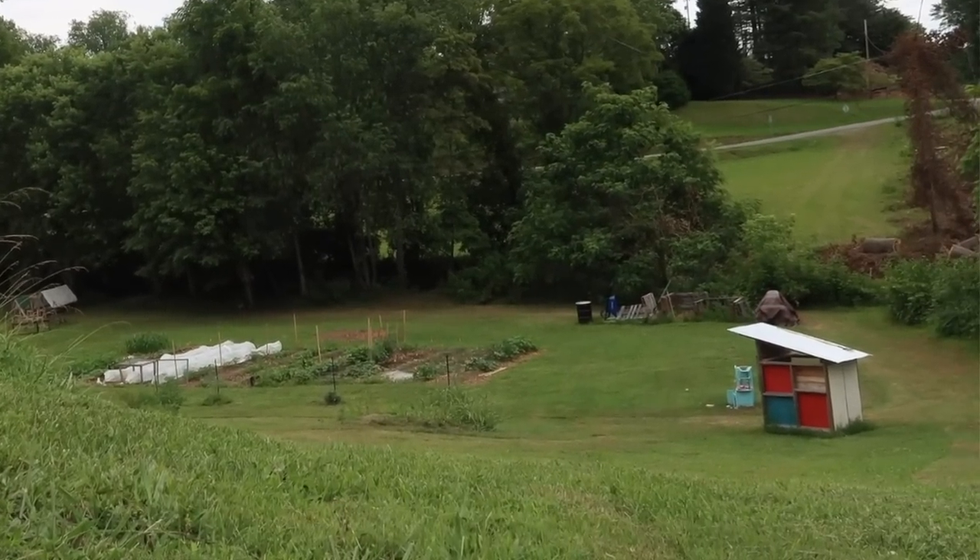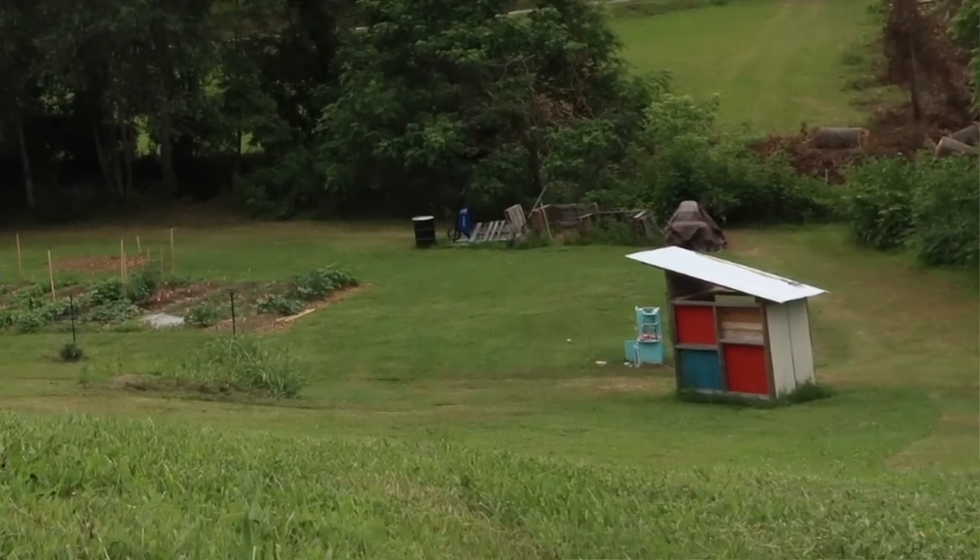To be honest, this was our first structure we ever had on our property when we had our one and a half acres and when we first moved out here. This was it, guys. This is how we started right here — this playhouse.